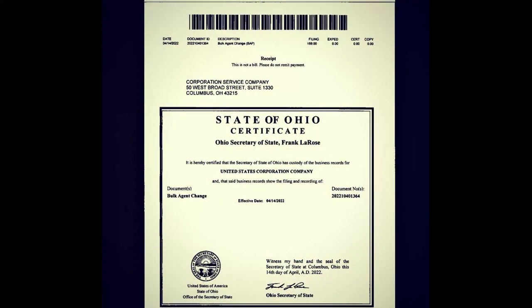With the first one, we will look at a business filing from Ohio. Notice the registered agent is the Corporation Service Company listed at that address. This is a bulk agent change in which we will find which entities — which businesses or corporations — are controlled by this Corporation Company.